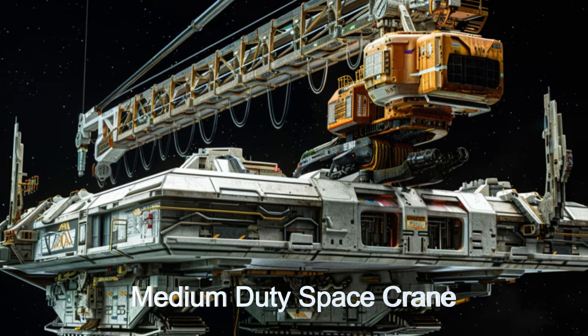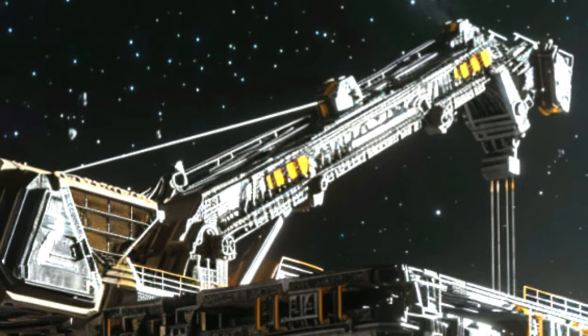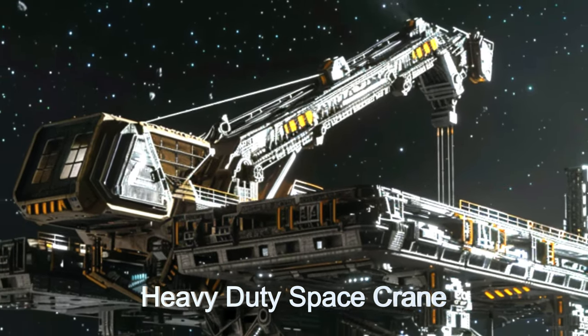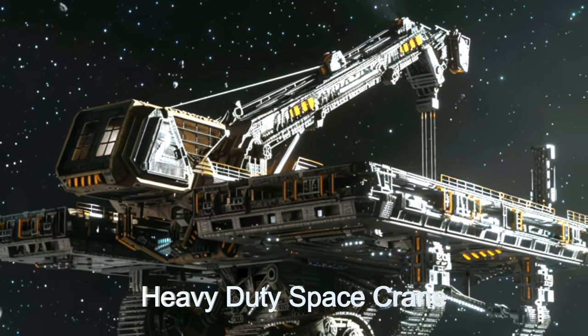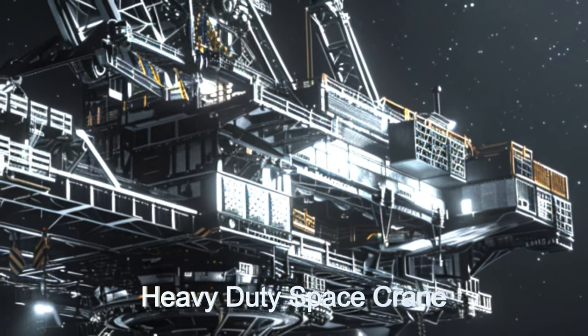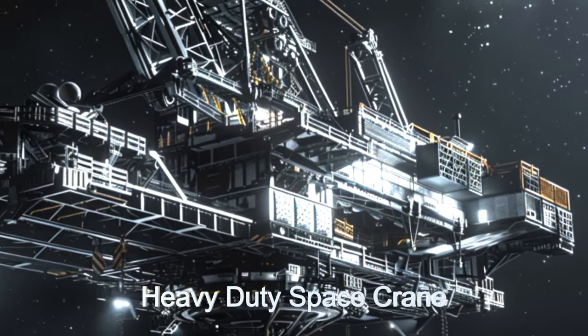The platform employs a large crane or robotic arm and usually auxiliary 50-foot arms to ensure stability when moving large objects. This spacecraft ensures precision and efficiency with real-time 3D laser measurements during heavy lifting tasks.